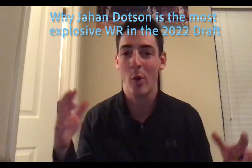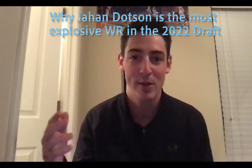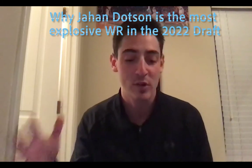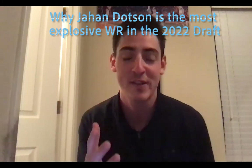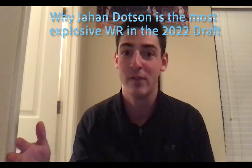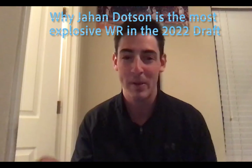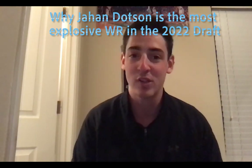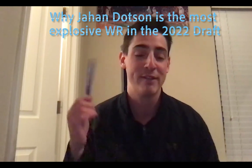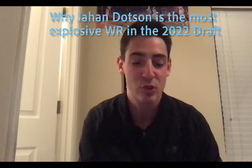If you want to bunch all those words into one receiver, the first one in this draft that comes to my mind is Penn State wide receiver Jahan Dotson. He's not Jameson Williams who got to play with Bryce Young, not Chris Olave or Garrett Wilson who played with Justin Fields then CJ Stroud — two excellent quarterbacks. He's not even Drake London who played with Keaton Slovis. He played with Sean Clifford, a very up-and-down quarterback at Penn State. What Dotson was able to do despite Clifford's inconsistencies is unbelievable.